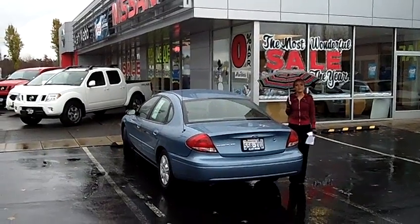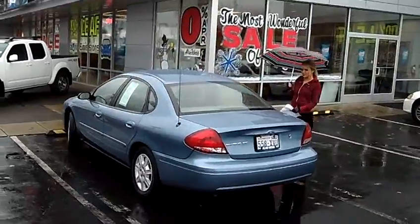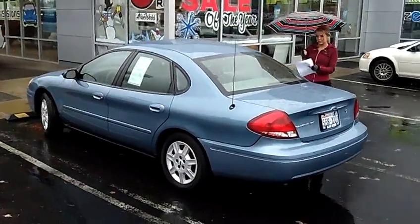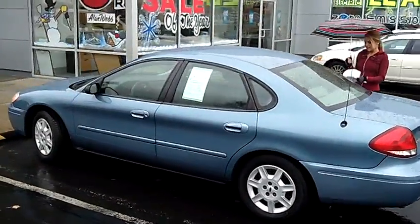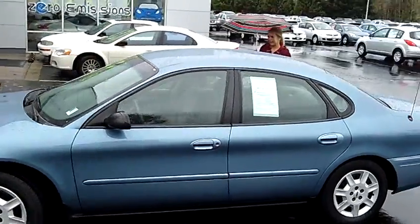Hi, this is Lacey coming to you live from Allen Webb Nissan here in the Vancouver Auto Mall. Thanks for clicking on that link. This is your virtual tour of the 2007 Ford Taurus SE. The stock number for this car is 11N630A.